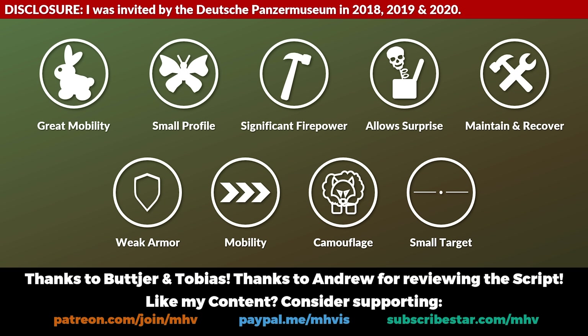Thank you to Butya and Tobias for their insights. Thank you to Andrew for reviewing the script. Thank you to the Panzermuseum Munster for inviting me. Thank you for watching and see you next time.